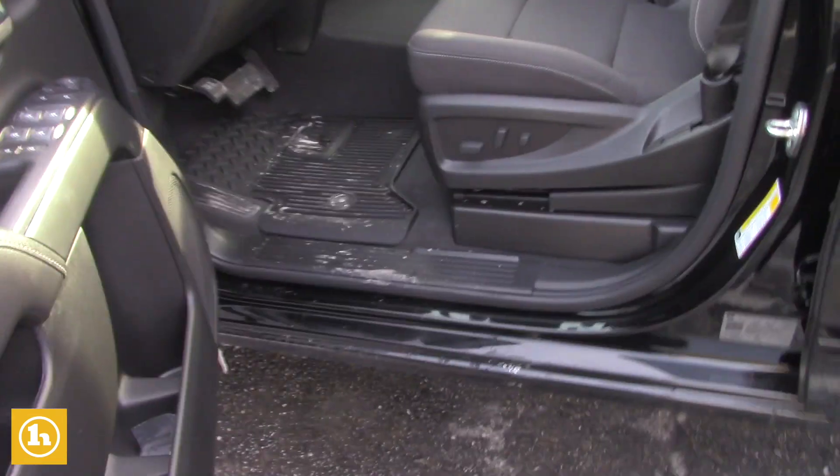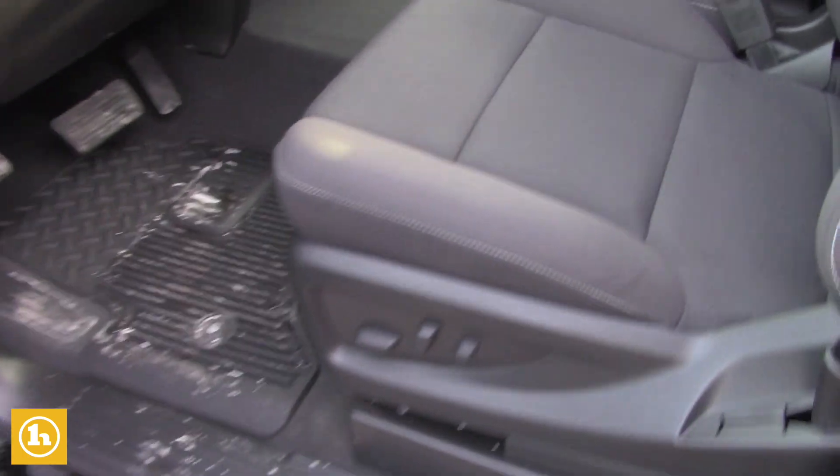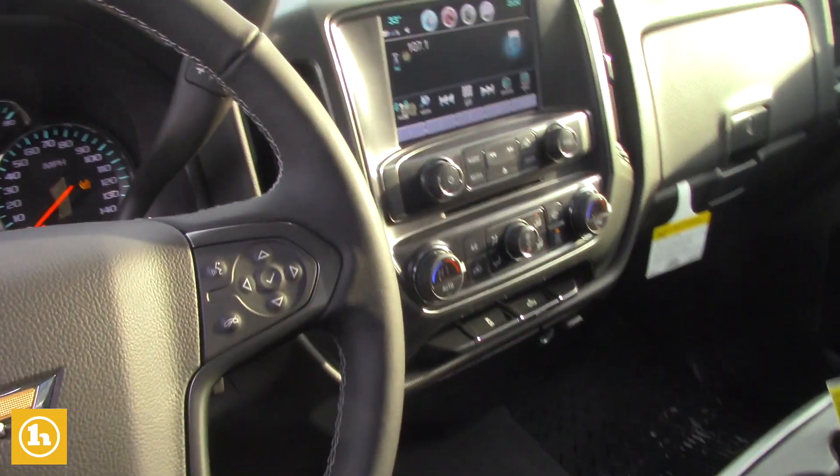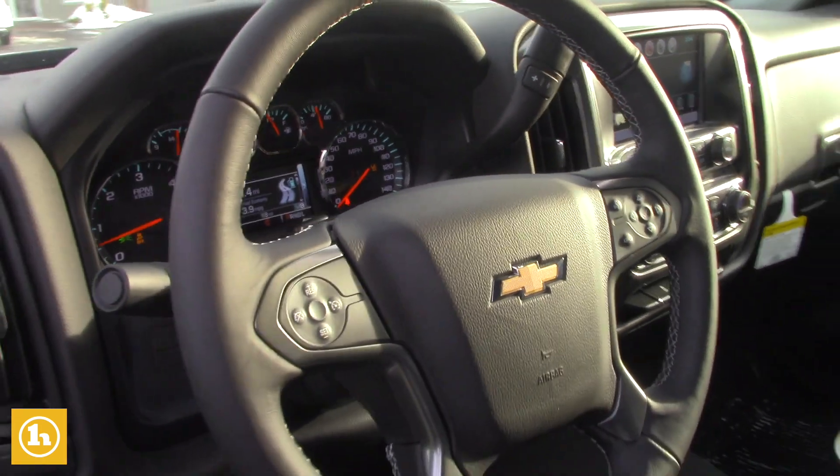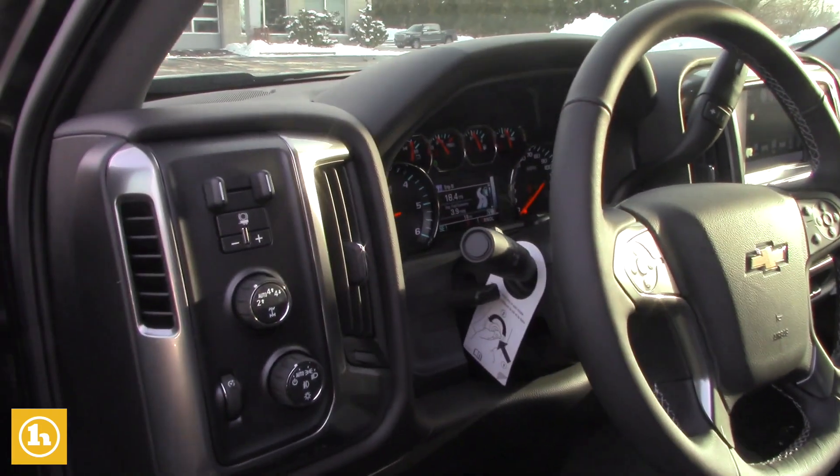No steps on this model but they can be added. It does come with rubber floor mats. You have an 8-inch touchscreen with Apple CarPlay, Android Auto — super cool technology. You plug your phone in and it goes right up on the screen, your Google Maps, all that.